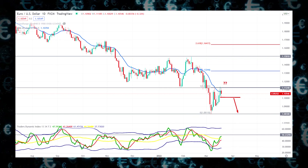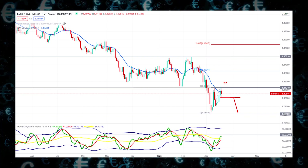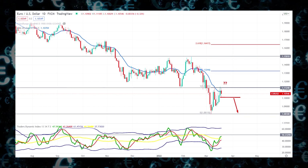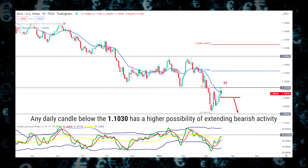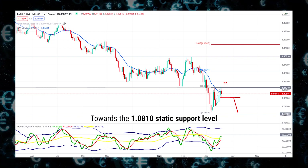As the TDI has opened space upside, a buying pressure in the price chart may grab buyers' attention. Based on the current price structure, as the broader market trend is bearish, any daily candle below the 1.1030 has a higher possibility of extending bearish activity towards the 1.0810 static support level.